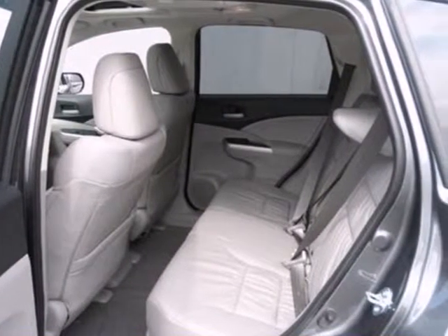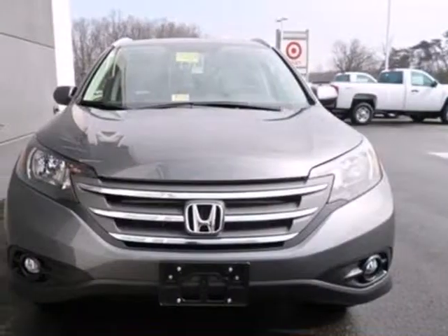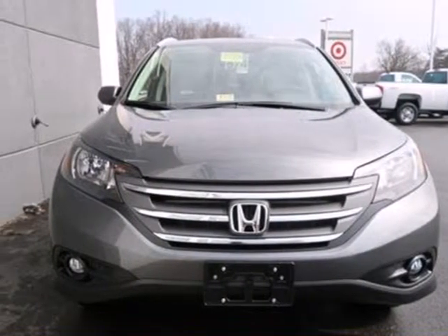Plus, this CR-V comes equipped with parking assist and Bluetooth wireless. This 2013 CR-V is ready for your test drive. See it today.